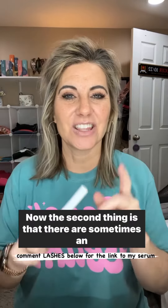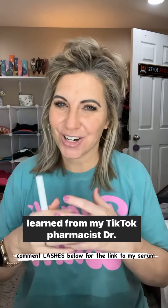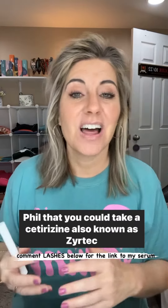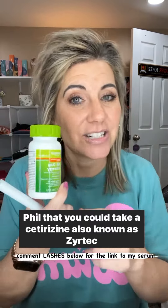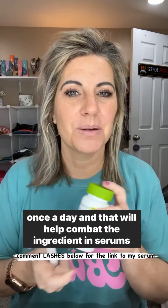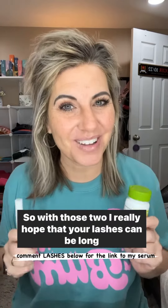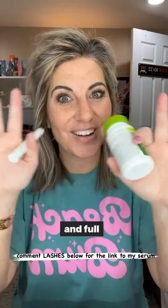The second thing is that there are sometimes ingredients in here that make your eyes angry. I learned from my TikTok pharmacist, Dr. Phil, that you could take a Cetirizine — also known as Zyrtec — once a day, and that will help combat the ingredient that sometimes makes our eyes angry. With those two tips, I really hope that your lashes can be long and full.